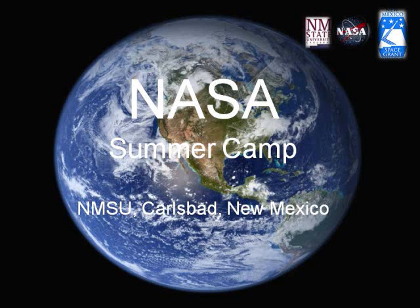There were 18 of us who met for seven days to learn and experience space-related science. We met at NMSU Carlsbad for a NASA Summer Innovation Camp. We learned and had fun at the same time.